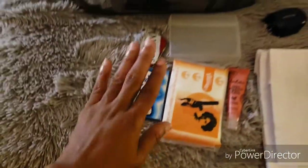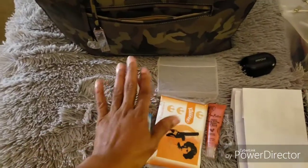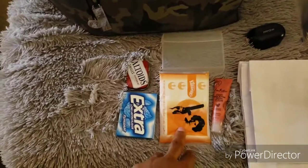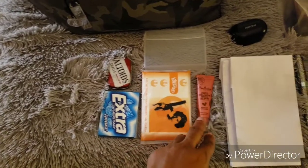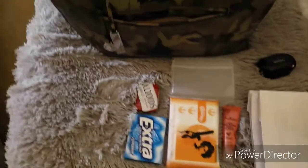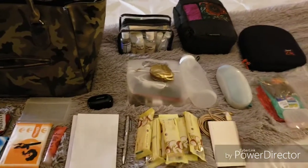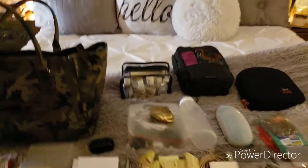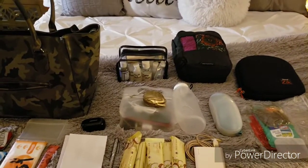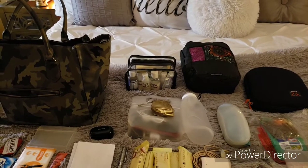In the front pocket I'm going to put my gum — because my ears pop — fresh breath mints, some Kleenex, and lip balm. I'll put these two things in there as well, and that is the extent of what's going into my personal item bag.